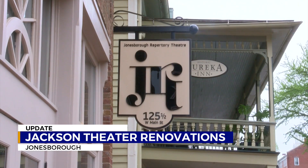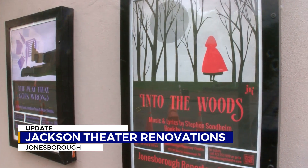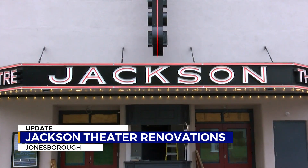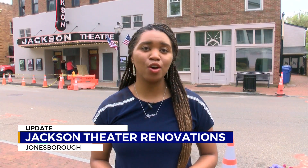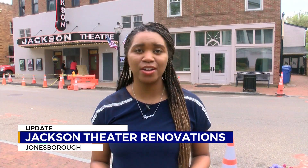The Jonesboro Repertory Theater, known as the JRT, will perform shows in the Jackson Theater. It will allow them to have a bigger stage and space. Mayor Vest says they hope to open the doors by the middle of the year. At 6, a neighboring business owner shares how excited he is for the Jackson Theater to reopen and how it will be good for the town.